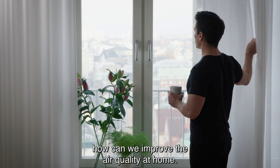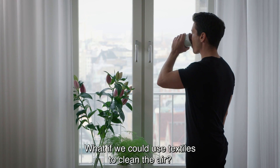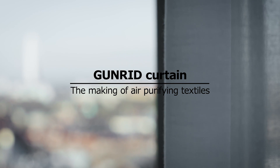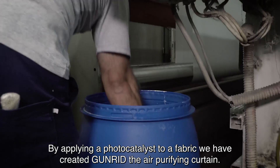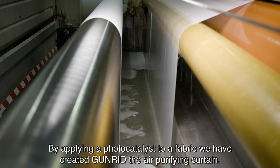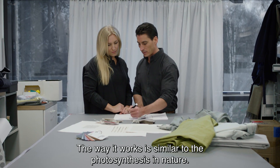We asked ourselves: how can we improve the air quality at home? What if we could use textiles to clean the air? My name is Mauricio and I'm a product developer at IKEA. By applying a photocatalyst to a fabric, we have created the Gunrid air-purifying curtain. The way it works is similar to photosynthesis found in nature.